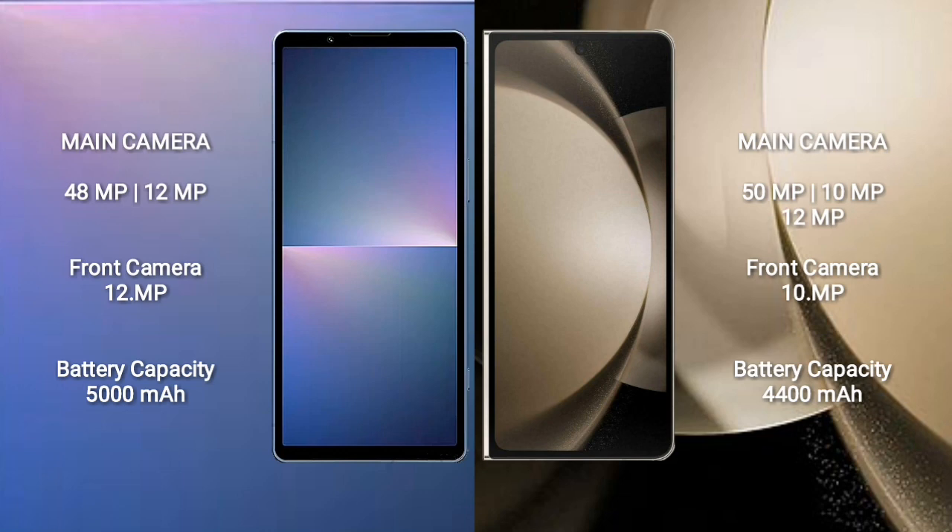Sony Xperia 5 Mark 5 has a 5000mAh battery with 25W fast charging support. Samsung Galaxy Z Fold 5 has a 4400mAh battery with 25W fast charging support.